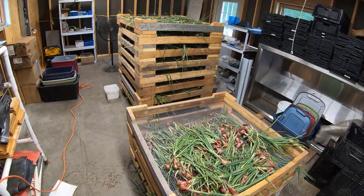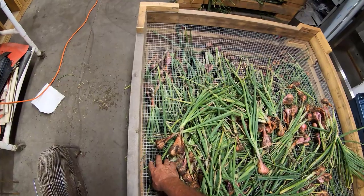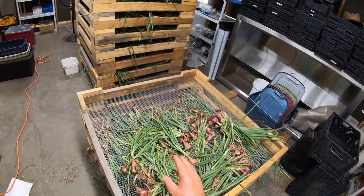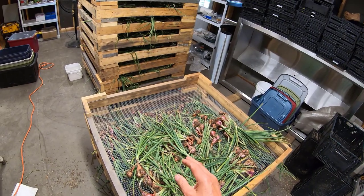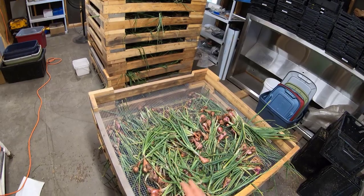I use these racks for beans and for drying out plant pods for seed saving as well — it's just a half-inch hardware cloth. These racks work very well and I'll probably make more in the future when I get more building space.